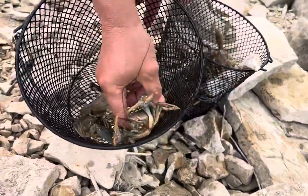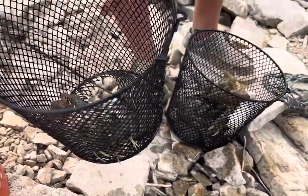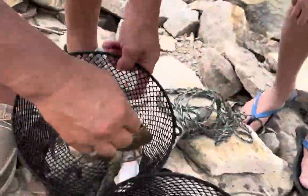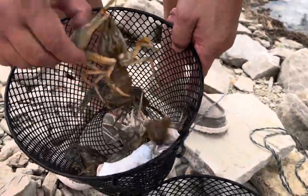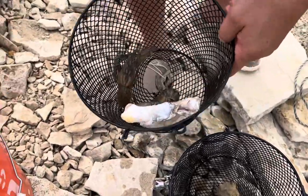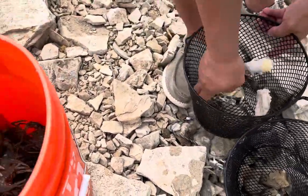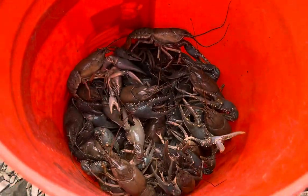One, two, three, four, five, six, seven, eight, nine, ten, eleven, twelve, thirteen, fourteen, fifteen — 15 keepable size! Look at this, these are all good size. This tiny one we'll let go.